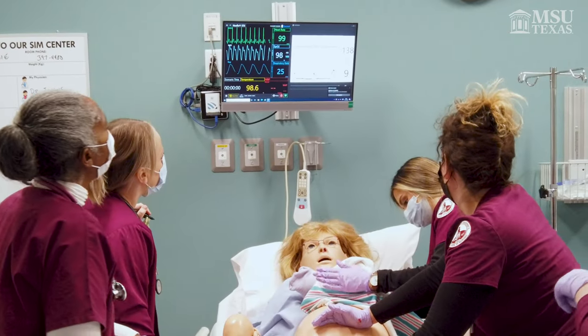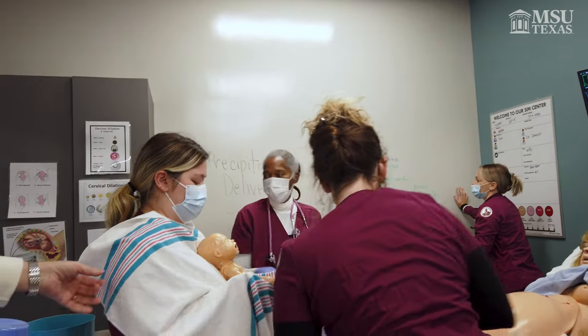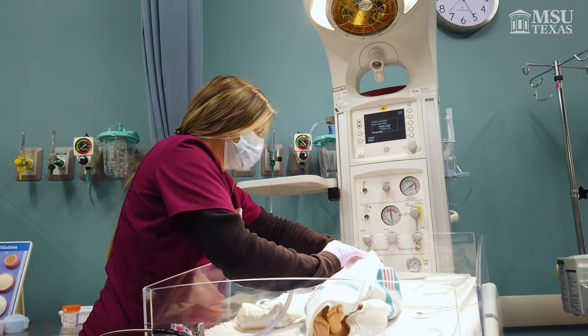Another thing I like about nursing at MSU are the labs we get to do — they're pretty realistic. They give us a mini reality before we get into the real world or before we go for our clinicals, where we actually have to do these things on actual people. I think they really did a great job trying to help us get the best we can get here at MSU.